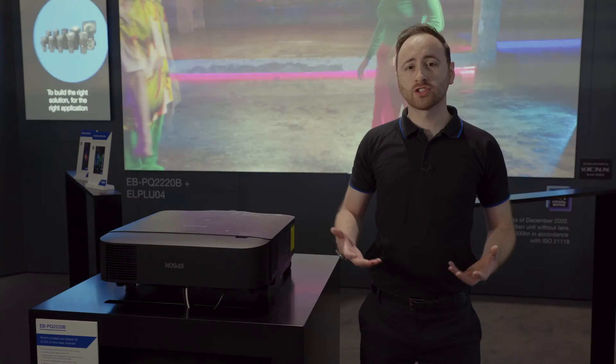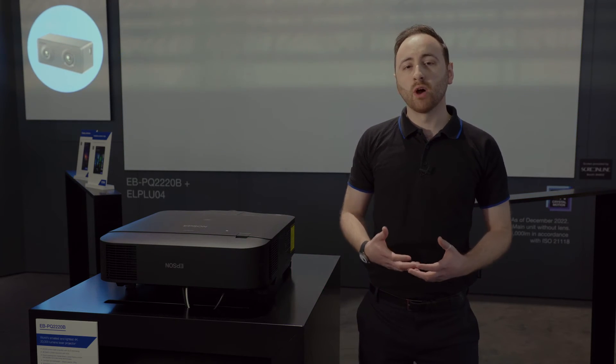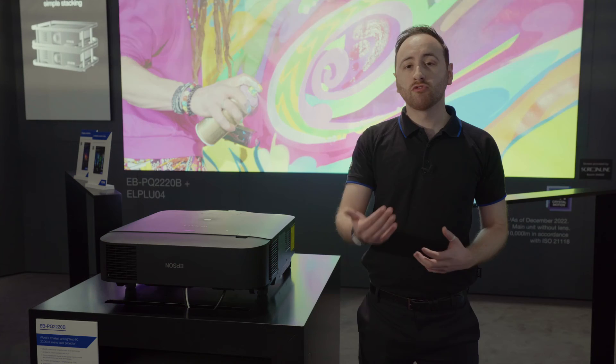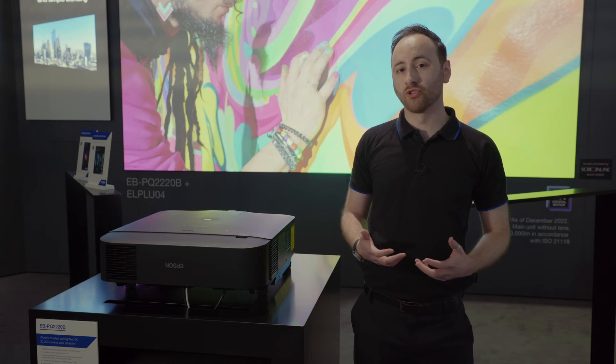We are proud to be launching the world's smallest and lightest 10,000 and 20,000 lumen 4K laser projectors. The benefits of having a smaller and lighter product mean eco-savings by reducing the amount of packaging, reducing the amount of waste and actually reducing logistics costs, both in terms of the fuel efficiency required to ship these products, but also warehousing and logistics space in terms of storage.